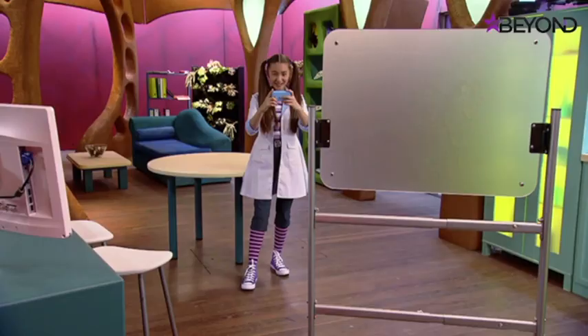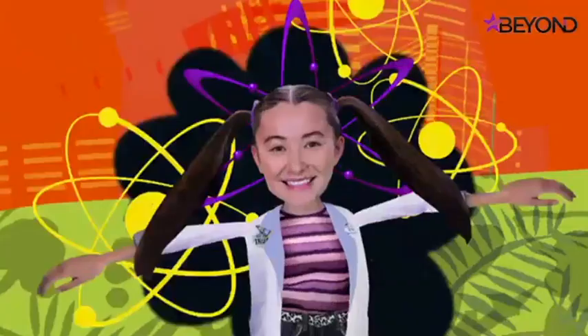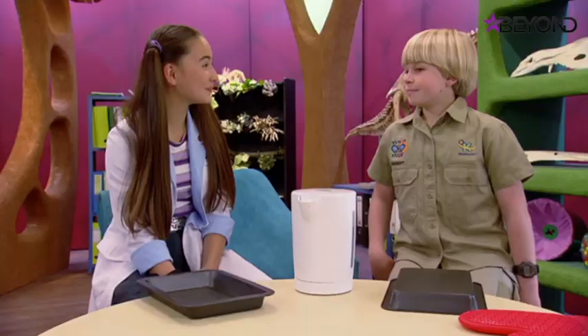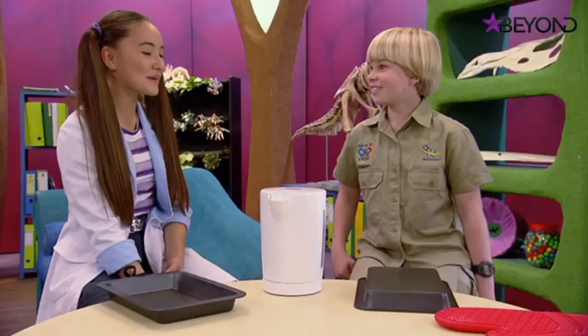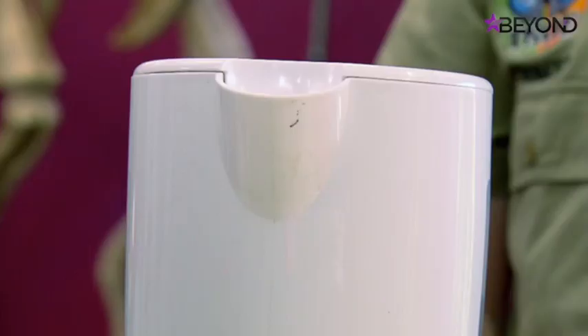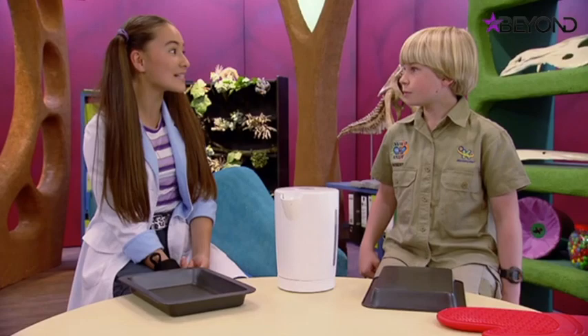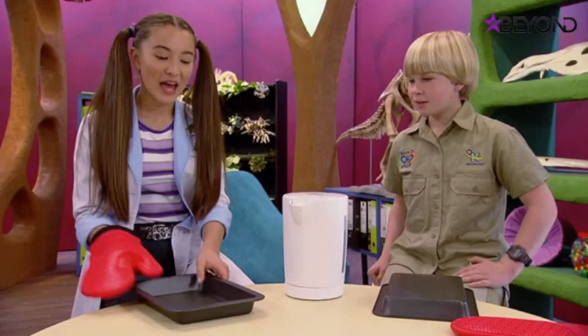Isabel figures out how a camel's nose works - somehow it's making its breath completely dry so it doesn't waste any water. Our lungs are warm and damp, just like the inside of a kettle, and when we breathe out that exhaled air is warm and damp - just like steam. To test this, a cold tray straight out of the fridge is placed over the steam to see what happens.